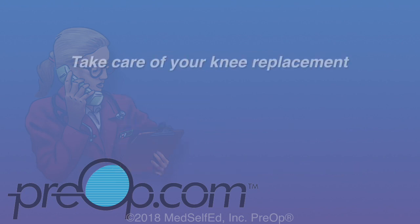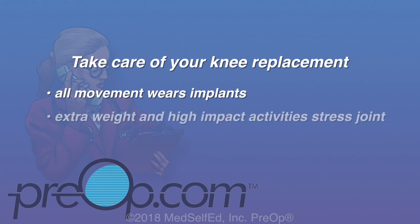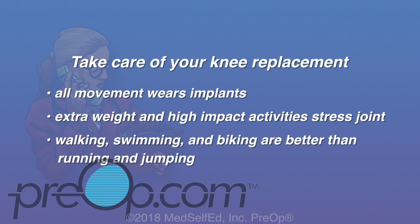Follow your doctor's instructions to take care of your knee replacement. Know that all movement wears on implants over time — extra weight and high-impact activities stress the joint more. Low-impact activities like walking, swimming, and biking are better than running and jumping for your knee.